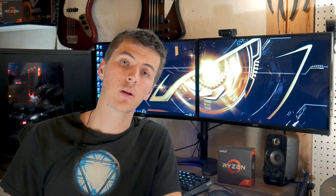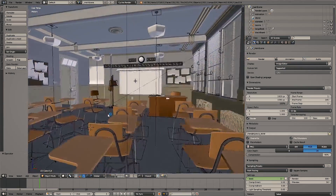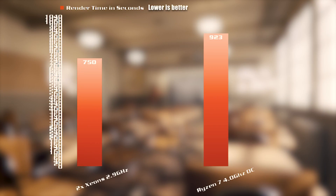Next I ran the classic Blender BMW scene. This scene is getting a little outdated now that chips and GPUs are getting so much faster, but it's still a good test. With the Ryzen 7 overclocked, it had an impressive time of about 1 minute and 3 seconds. The BMW scene is fairly lightweight, so I moved on to something heavier — the classroom scene. This is a much more complex scene with more geometry and light bounces, so it's a much better test. My Ryzen 7 finished that in about 15 minutes and 23 seconds, whereas the dual Xeon took about 12 and a half minutes.